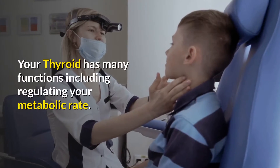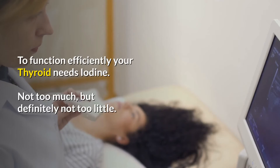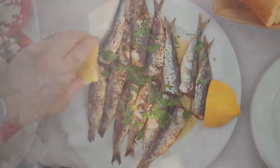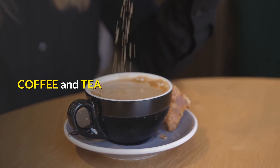Your thyroid has many functions, including regulating your metabolic rate. To function efficiently, your thyroid needs iodine — not too much, but definitely not too little. One great source of iodine is fish. Regular table salt is also enriched with iodine.